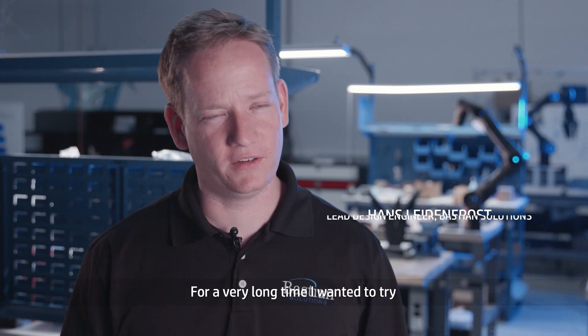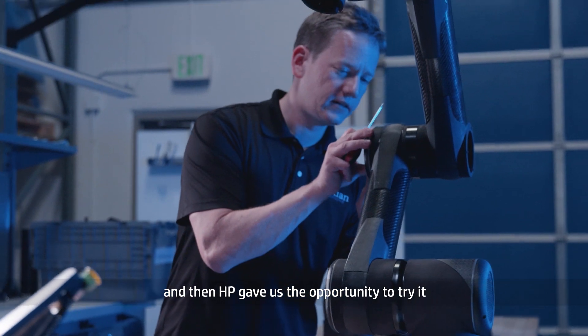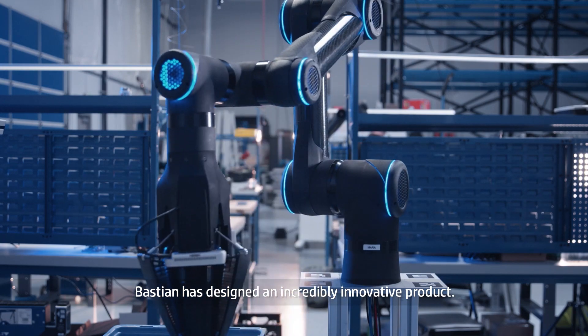For a very long time I wanted to try to bring additive to an industrial level, and then HP gave us the opportunity to try it and it's worked very well. Bastion has designed an incredibly innovative product.